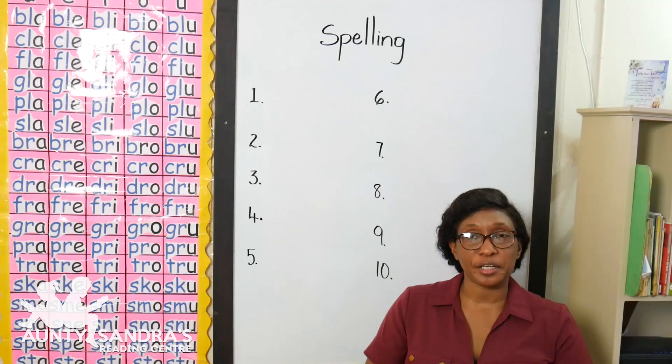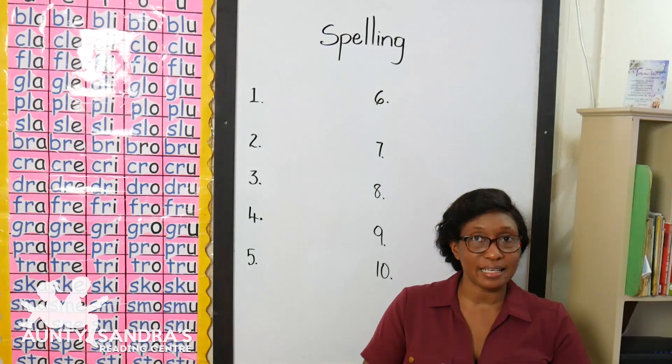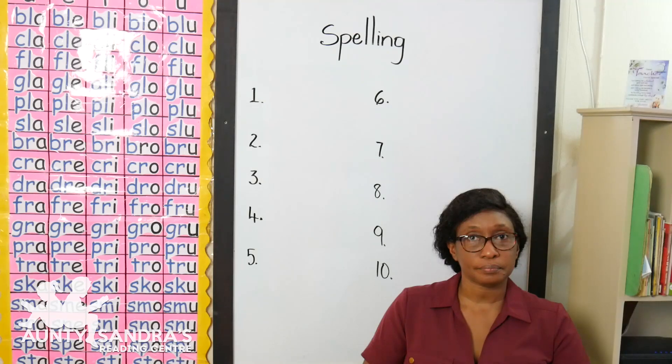Our next word is sk-i-d, skid, skid. Our next word is cr-i-b, crib, crib. Our next word is tw-i-g, twig.